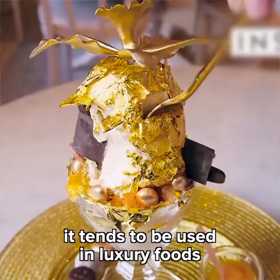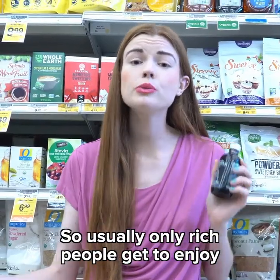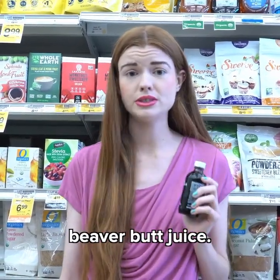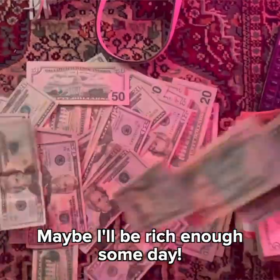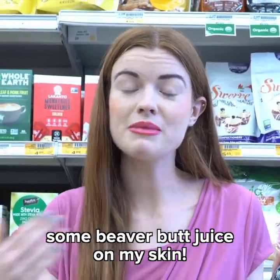And because it's so fancy, castoreum tends to be used in luxury foods and beverages. So usually, only rich people get to enjoy beaver butt juice. Maybe I'll be rich enough someday — maybe I can at least afford to spray some beaver butt juice on my skin.